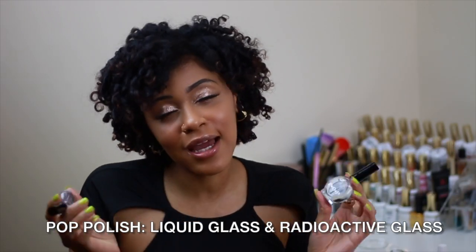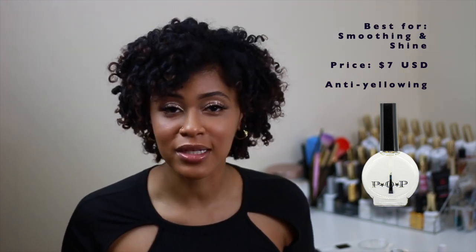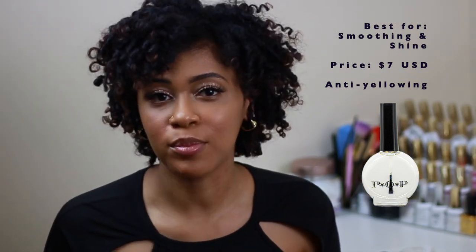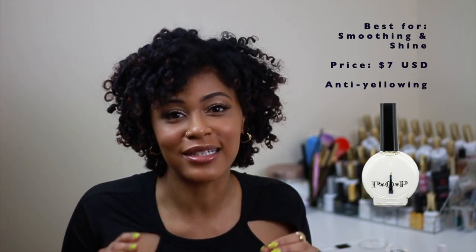Next up I have these two from Pop Polish — I count them as one just because they're pretty much the same, with little subtle differences. We have the Liquid Glass and then the Radioactive Glass. Starting with the Liquid Glass, this is your standard top coat with a great glossing effect and it's another go-to for textured nail polish with a really great smoothing effect. The Radioactive Glass glows in black light, but I do use it for regular manicures too — I love the glossing effect. One thing to note is that it has a bluish-purple hue, so I don't recommend using it with blue polish, purple polish, or some cool-toned pink creams because it'll change the color — just slightly, but it will shift the hue. Just a warning on that.